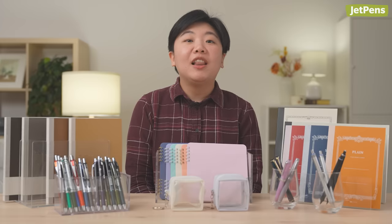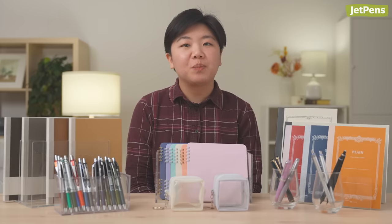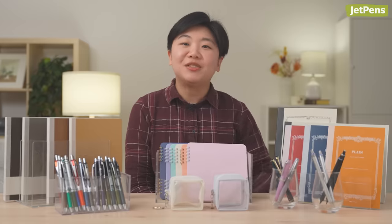That's all for January. Let us know in the comments about what stationery you're excited about using in the new year. Don't forget to click the link in the description to visit JetPens.com, the place for pen and stationery lovers. Thanks for watching!